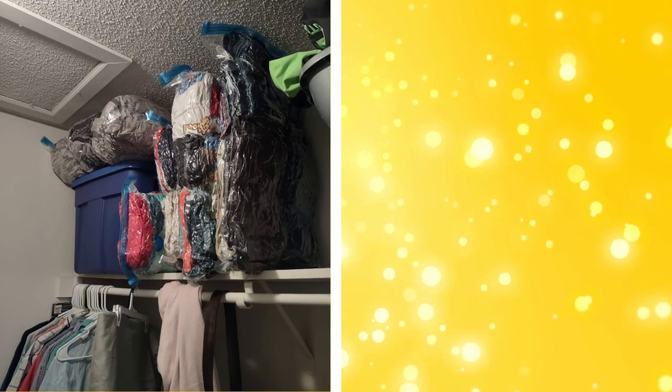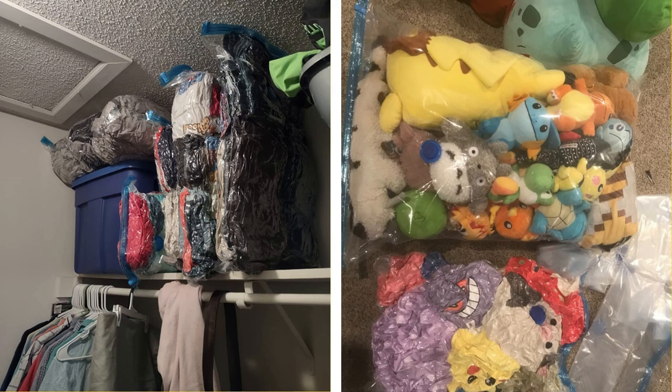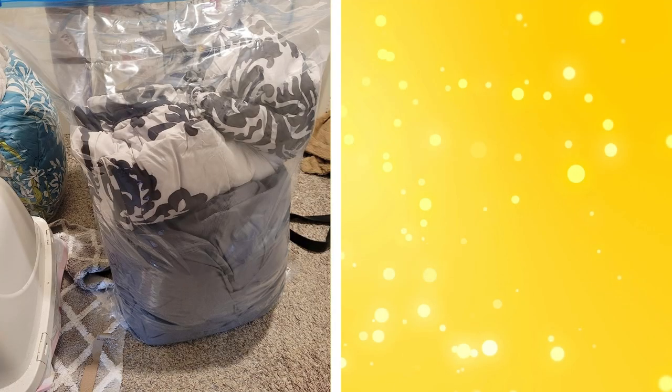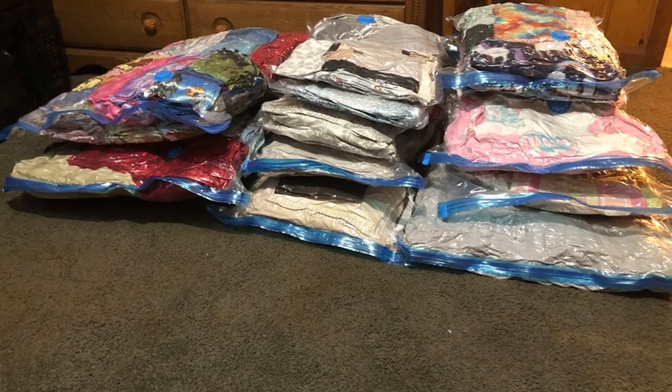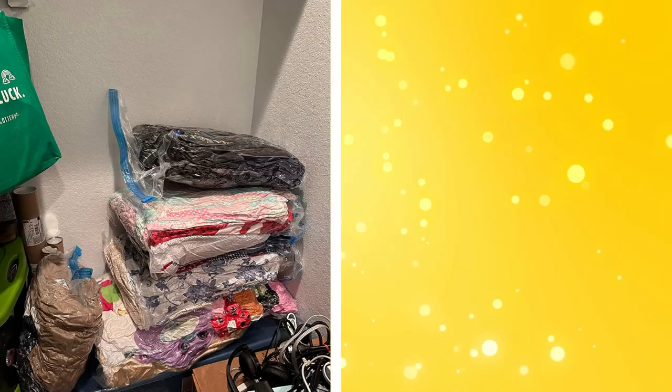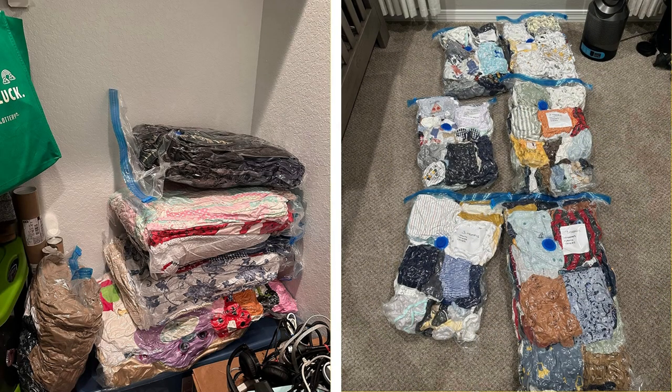14. Vacuum-sealed storage bags. Vacuum-sealed storage bags are excellent for storing bulky items like duvets, pillows, or off-season clothing. By removing the air, these bags compress the items inside, saving a significant amount of storage space. They also protect your belongings from dust, moisture, and pests. Remember to store these bags in a cool, dry place to prevent damage to your items.